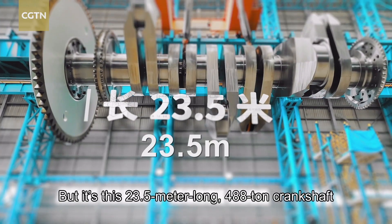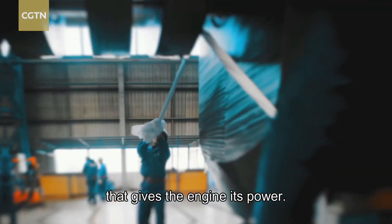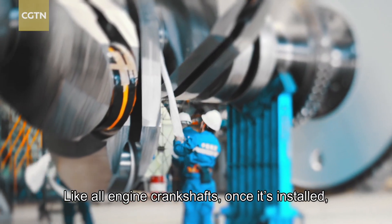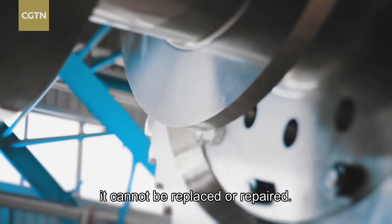It is the 23.5 meter long, 488 ton crankshaft that gives the engine its power. Like all engine crankshafts, once it's installed, it cannot be replaced or repaired.